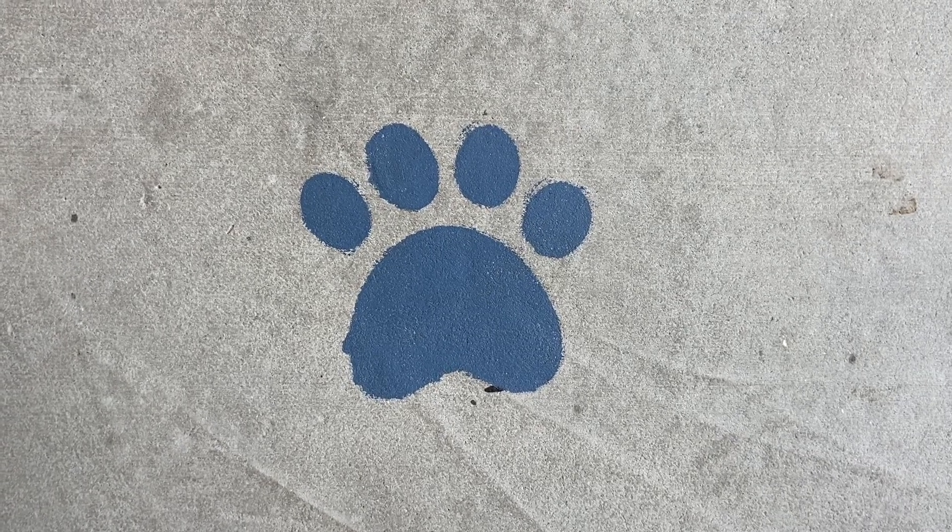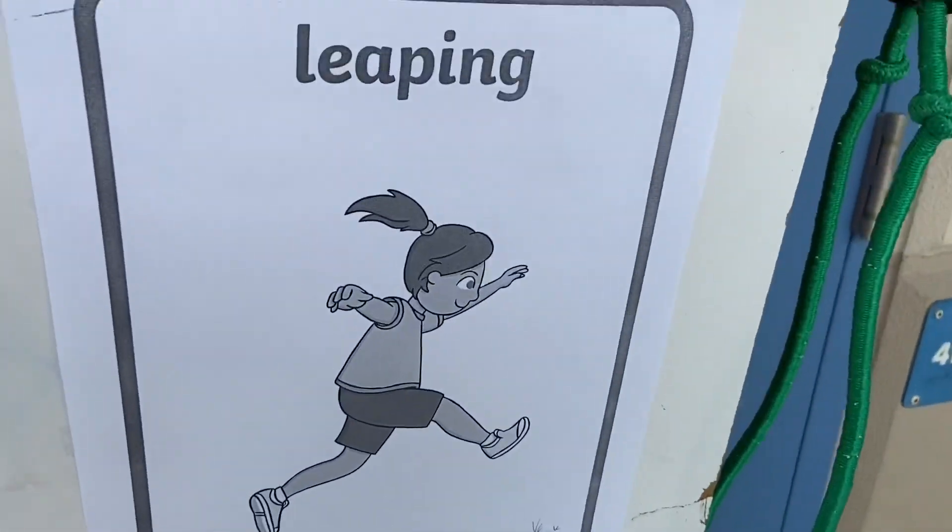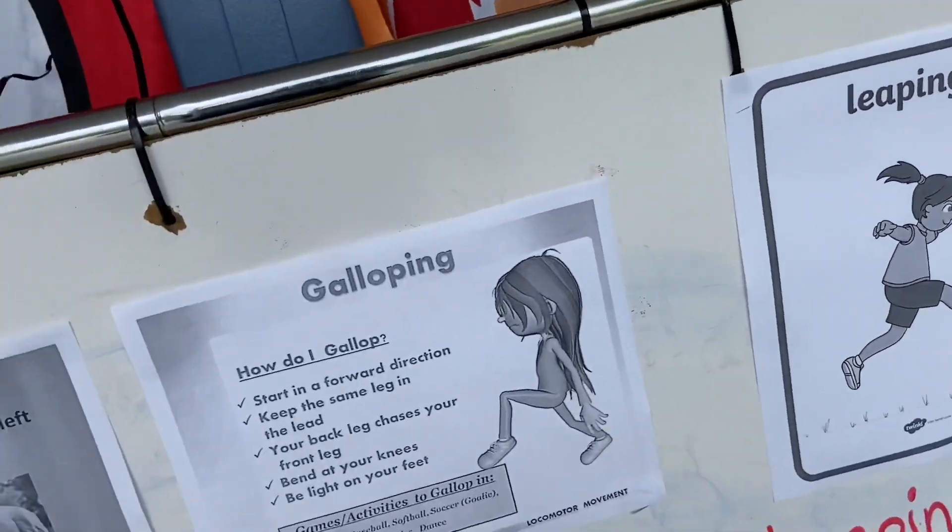This week in physical education, it's all about locomotor skills week two. Check it out.